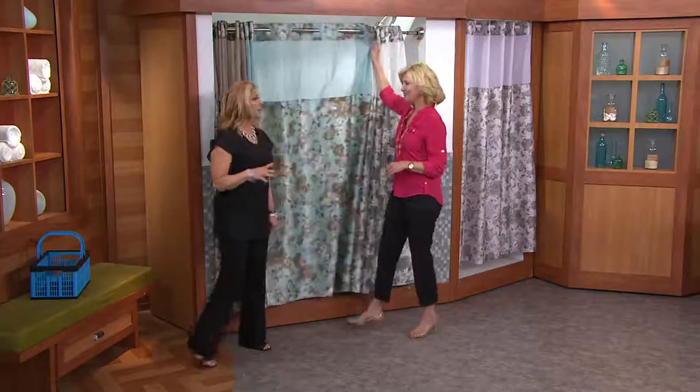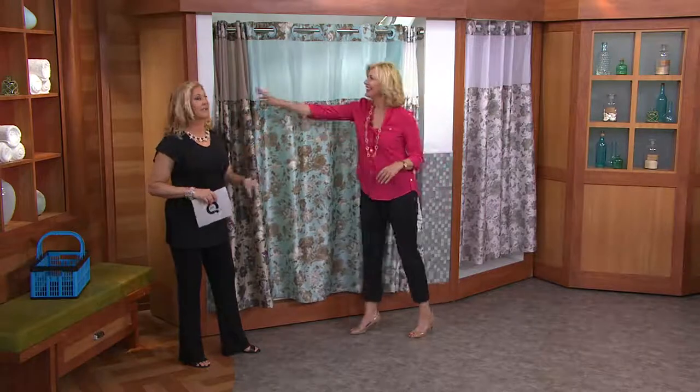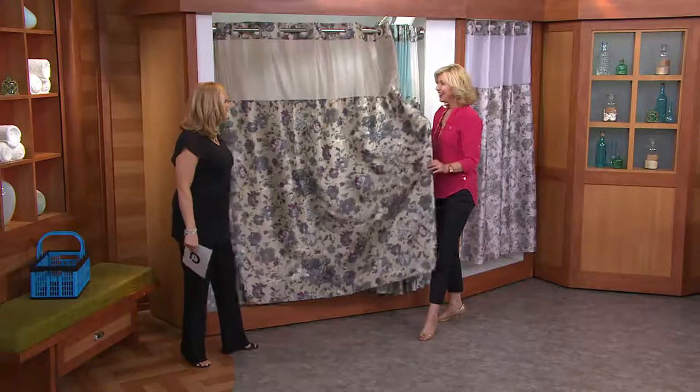If you've been to a hotel, a really nice hotel, you may have experienced the hookless shower curtains. I have to say, these are the prettiest hookless shower curtains I have seen us do. They're gorgeous.